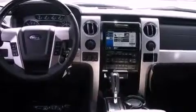Its top features include a double wishbone independent front suspension and traction control and stability control systems.